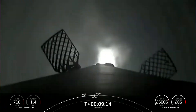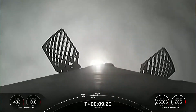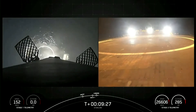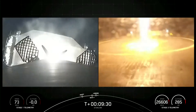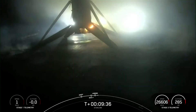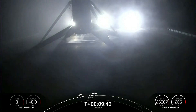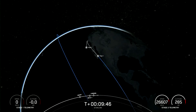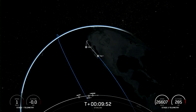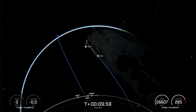Stage 1 landing burn has started in preparation for touchdown on our drone ship. Landing confirmed. This Falcon 9 first stage has now successfully launched and landed for its fifth time. We also have confirmation of nominal orbital insertion for our 15 Starlink satellites. Today's landing marks our 215th overall landing of an orbital class rocket, including Falcon 9 and Falcon Heavy missions.